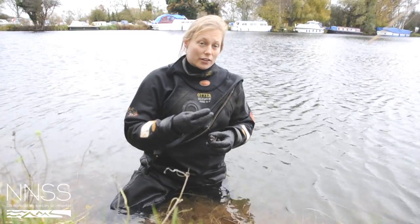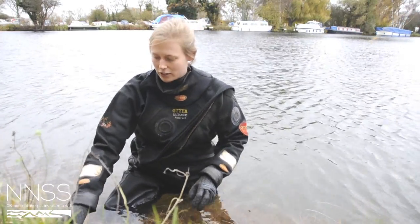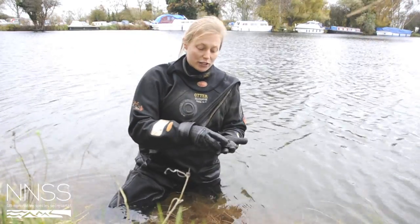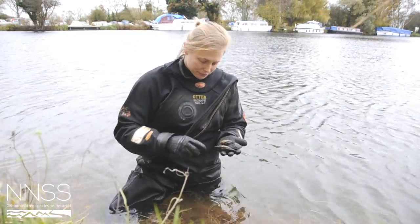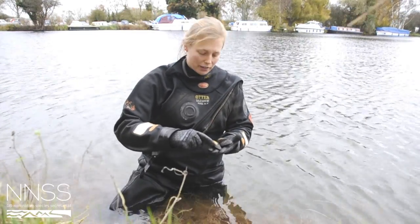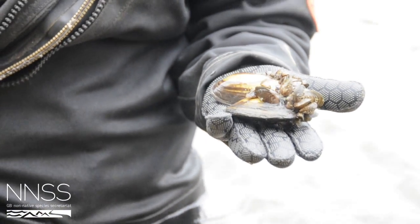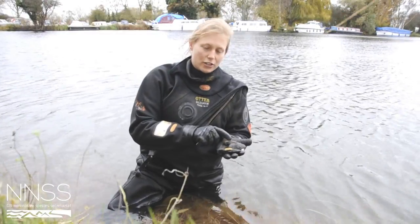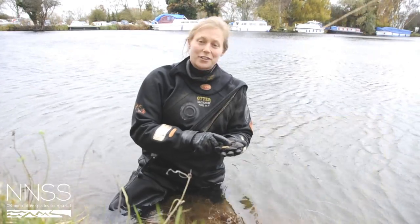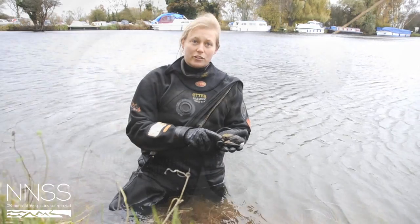Our native mussels sit in the sediment and look very much like clams. In a second we can just look at our native mussels and see how they differ. Here are three species of our native mussels that I've managed to find in the same water body, and all of them have been affected by the zebra mussel. As you can see they're much larger, they sit in the sediment and have a beautiful greeny colouration. Here we have the swollen river mussel, the duck mussel, and the painter's mussel, which is much larger than these smaller zebra mussels.